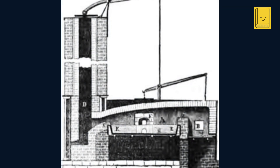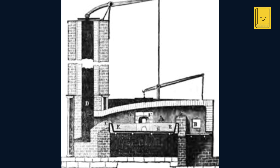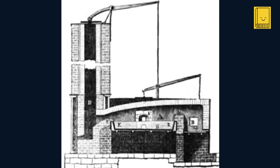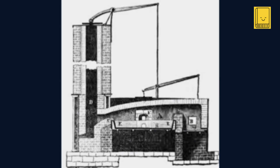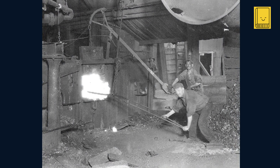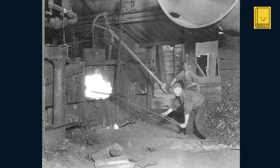Inside the furnace, pig iron — crude iron directly obtained from a blast furnace — was heated to a high temperature. The furnace was designed so that the flames and hot gases passed over the surface of the iron without direct contact with the fuel. Once the pig iron reached a molten state, the worker, known as a puddler, used a long rod to stir the molten iron in a process known as puddling.